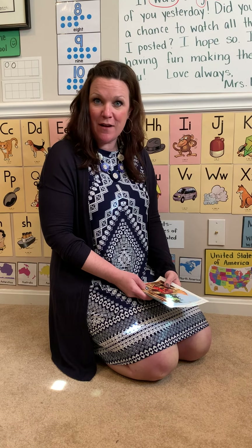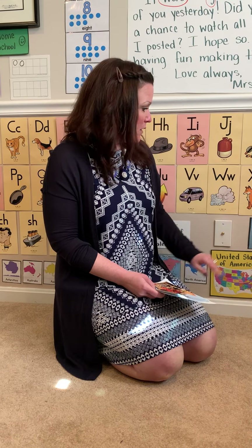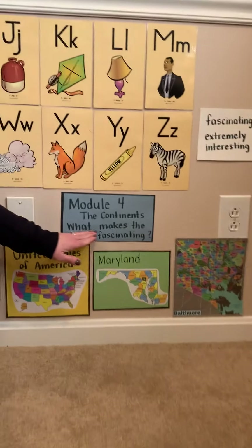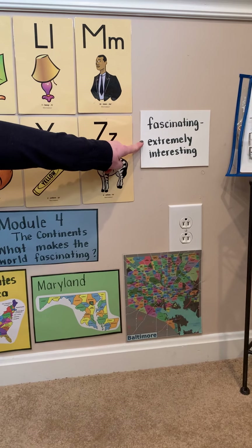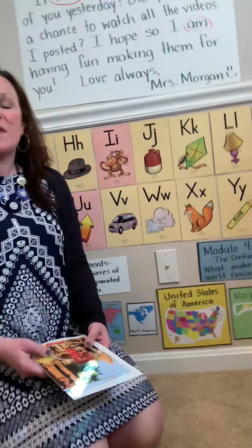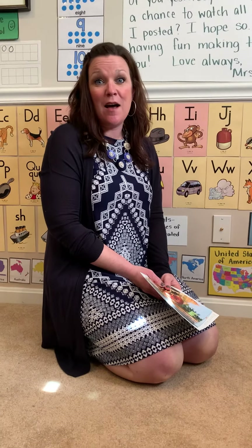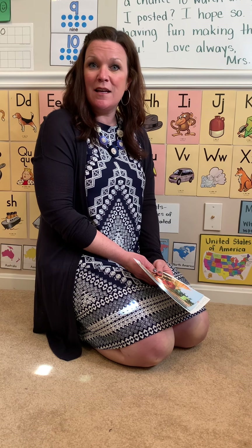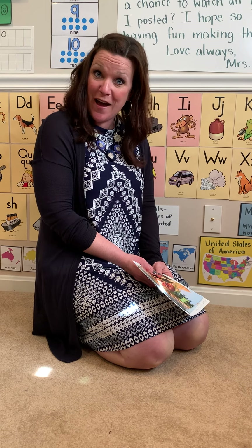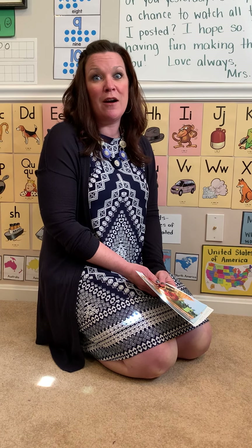Hey friends! I'm excited to do another reading lesson with you today. We're in module four now, thinking about what makes the world fascinating — and remember, fascinating means extremely interesting. I find my new snake really interesting and fascinating. I find butterflies fascinating. Did you tell someone in your house something that you find fascinating? You should comment on our Google Classroom or Class Dojo and tell me something that you find fascinating.